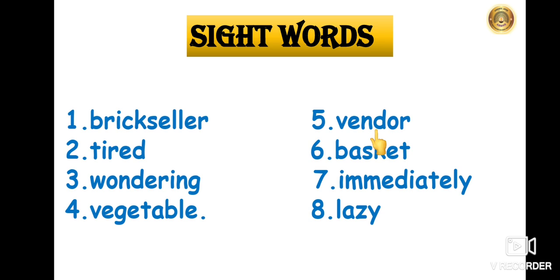The fifth one is Vendor — V-E-N-D-O-R — Vendor. The sixth one is Basket — B-A-S-K-E-T — Basket. The seventh one is Immediately — I-M-M-E-D-I-A-T-E-L-Y — Immediately. And the eighth one is Lazy — L-A-Z-Y — Lazy.